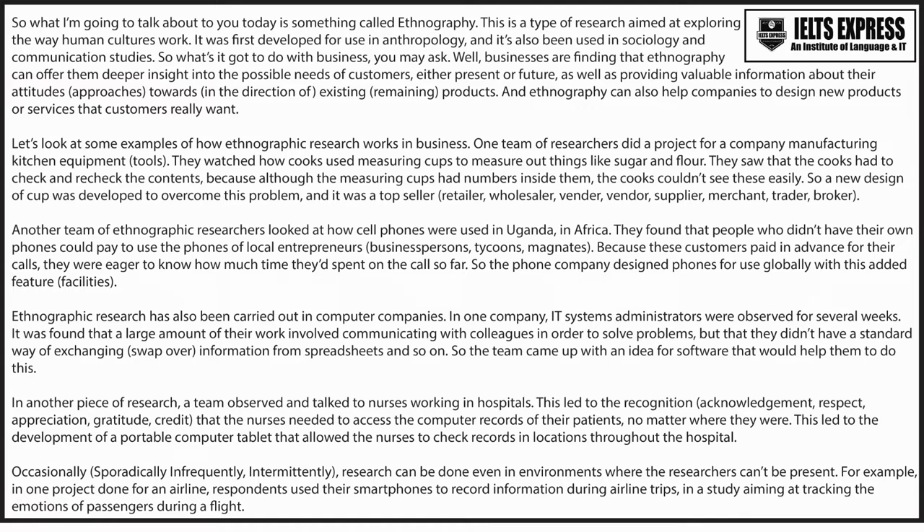Let's look at some examples of how ethnographic research works in business. One team of researchers did a project for a company manufacturing kitchen equipment. They watched how cooks used measuring cups to measure out things like sugar and flour. They saw that the cooks had to check and recheck the contents because although the measuring cups had numbers inside them, the cooks couldn't see these easily. So, a new design of cup was developed to overcome this problem and it was a top seller.